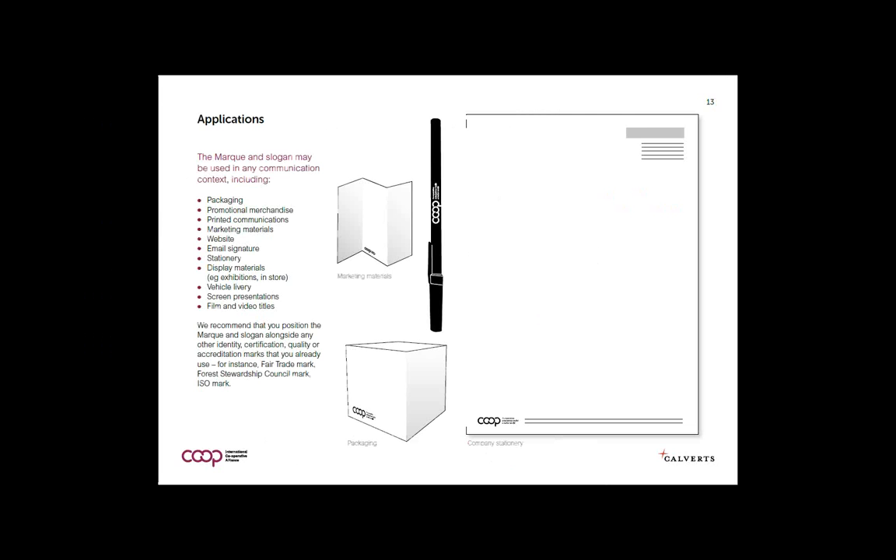We've propagated the mark, which is free to use for bona fide cooperatives anywhere in the world, with guidelines about how it should be used and illustrations of applications. It can be used on packaging, promotional merchandise, print communications, websites, email signatures, vehicle livery, and screen presentations — there's nowhere it can't really be used.